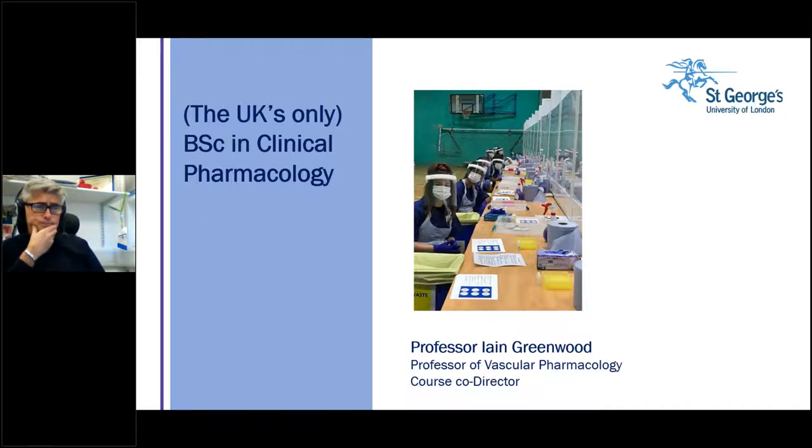Welcome everyone tuning in. My name is Professor Ian Greenwood. I am the Professor of Vascular Pharmacology here at St George's. I've worked here 26 years, both as a researcher and as an educationist. I'm here to talk to you as the co-creator and co-director of the BSc in Clinical Pharmacology, which is the UK's only undergraduate degree in clinical pharmacology. This course was created by myself along with the present course director, Professor Emma Baker — she's a clinician, I'm a fundamental scientist.